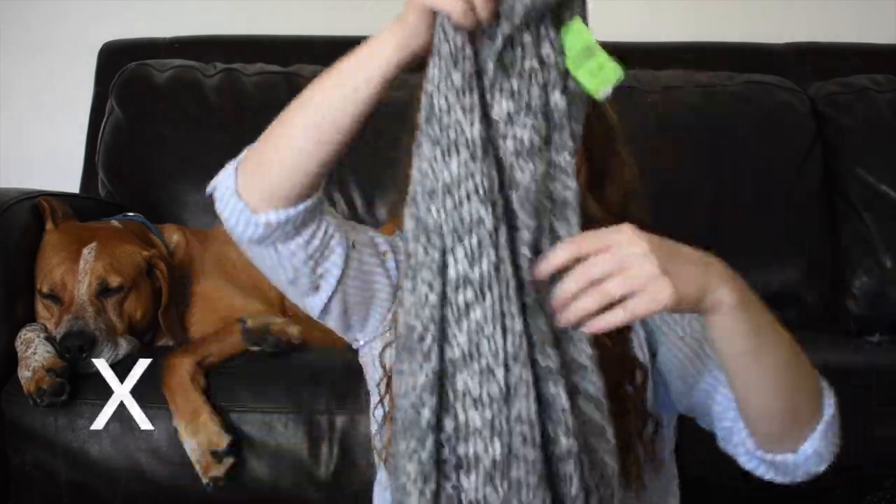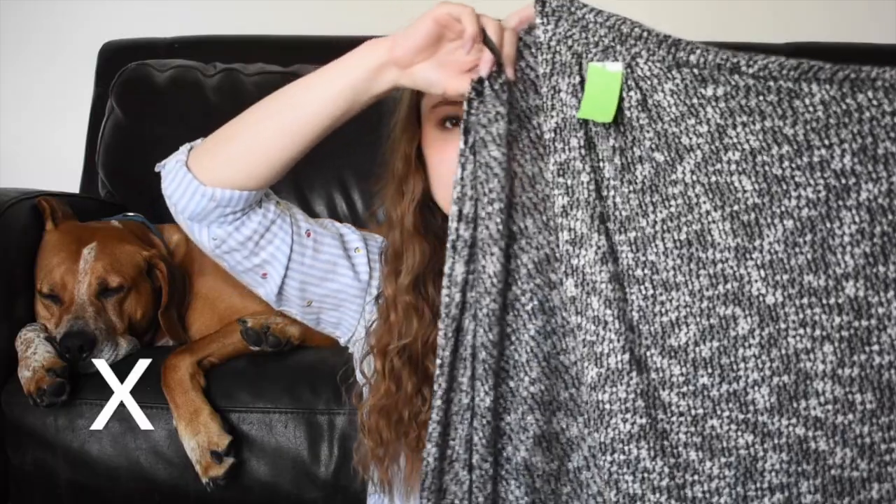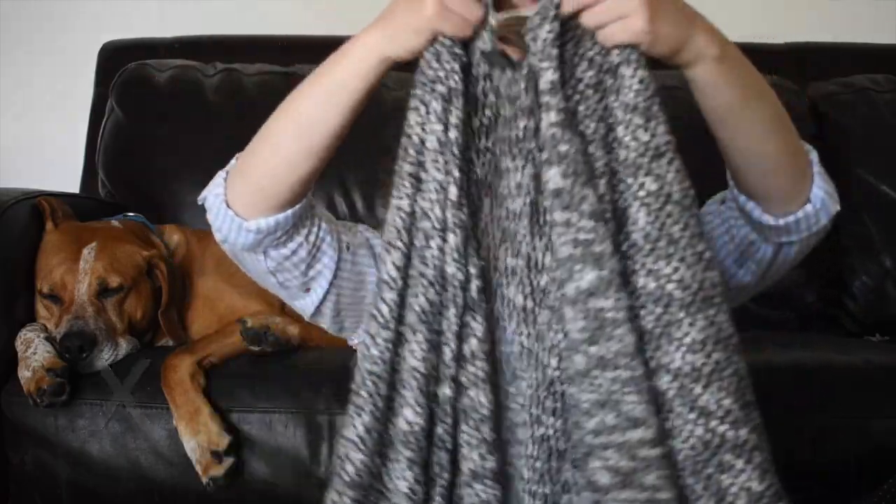This is Forever 21 Plus — it is just a lightweight knit cardigan. And Goodwill wanted $6 for this, which is kind of a lot.